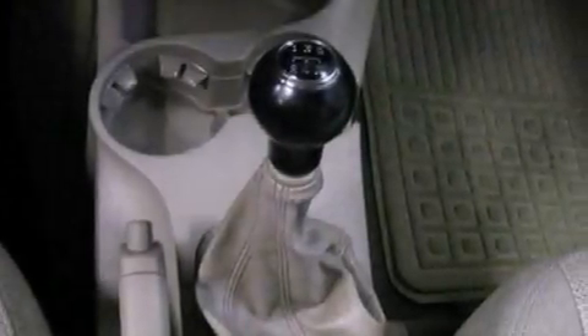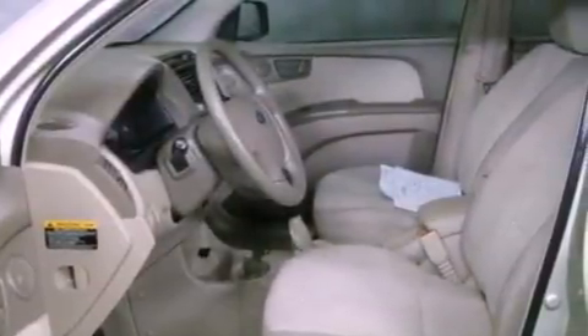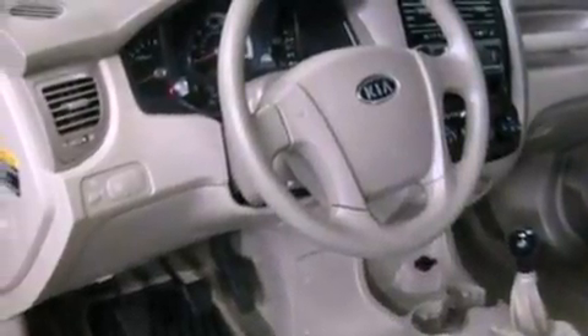The following features are also included: a split folding rear seat, full power accessories, a rear window defroster, a six-speaker audio system, a four-wheel independent suspension, cargo tie-downs, a passenger side vanity mirror, an anti-lock braking system, a rear window wiper, and an auxiliary power outlet.